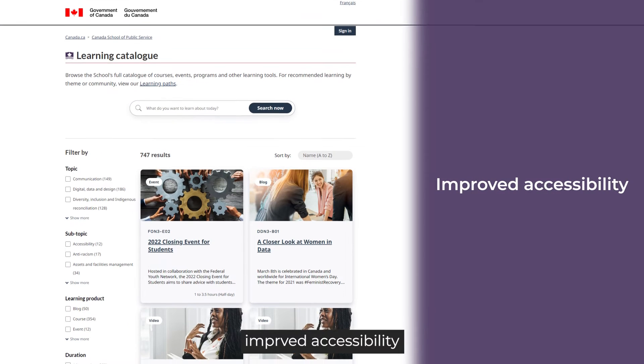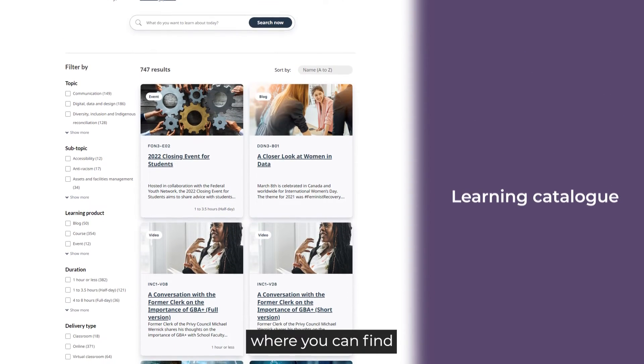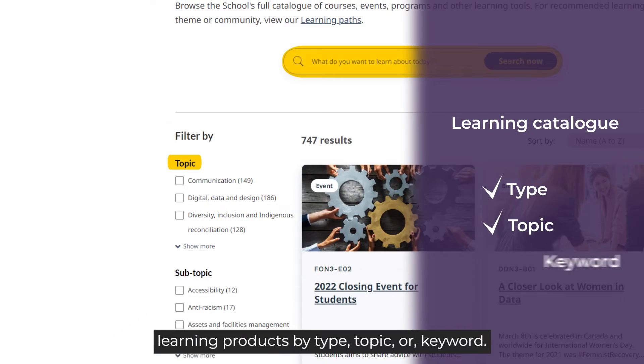Improved accessibility. An integrated learning catalog where you can find learning products by type, topic, or keyword.